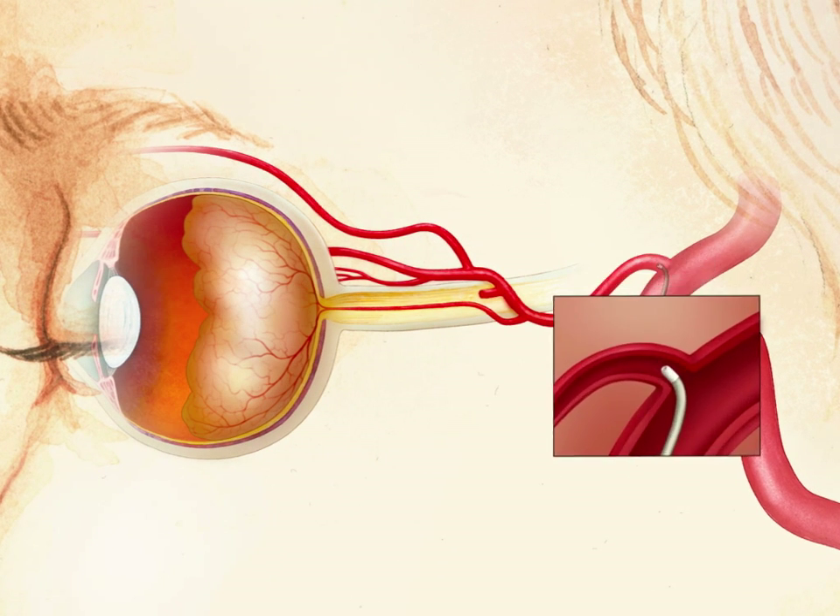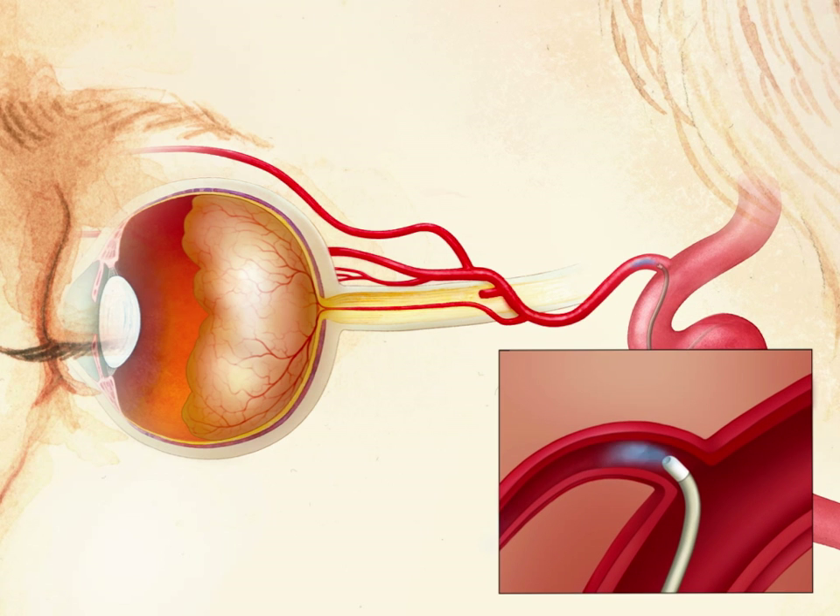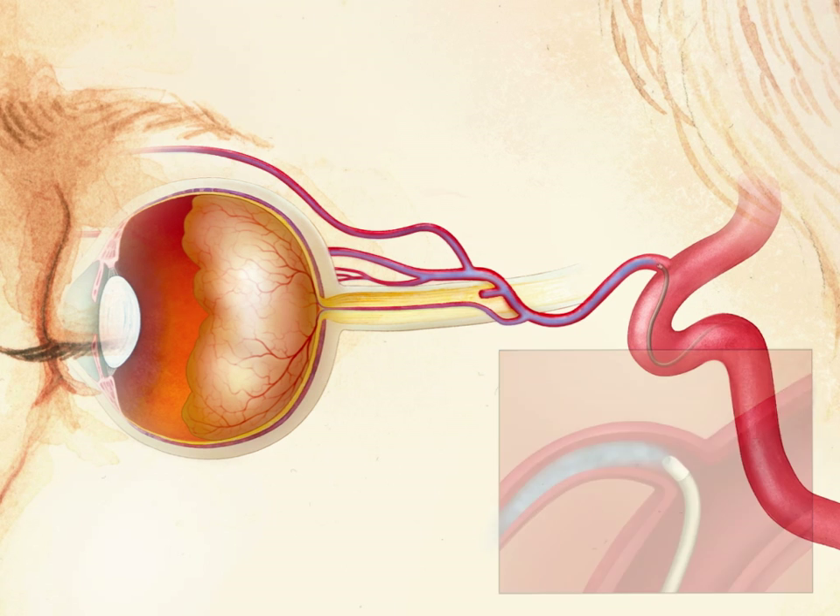The chemotherapeutic agent, melphalan, is then infused through the ophthalmic artery over a 30-minute period. The microcatheter position is assessed during the infusion by intermittent fluoroscopy.